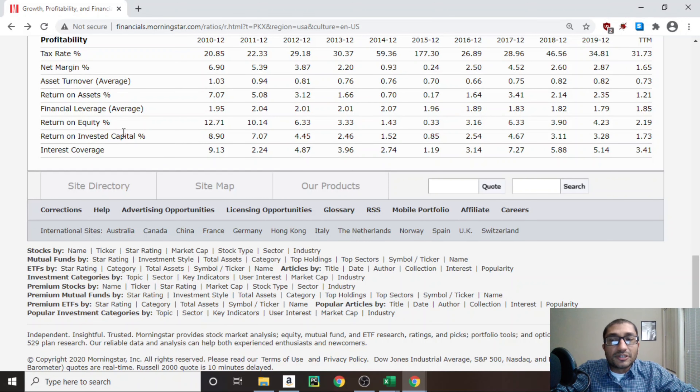Next, looking at return on equity, which compares the company's net income to its shareholders' equity. Warren Buffett prefers to invest in companies with return on equity of 8% or greater every year for the past 10 years. Back in 2010, POSCO's return on equity was about 12.7%, but for 2019 it's about 4.23%. Ever since 2012, POSCO's return on equity has been in single digits. Looking at return on invested capital, which measures how well management invests capital — it was 8.9% in 2010 and about 3.28% in 2019, following a similar trend as return on equity.